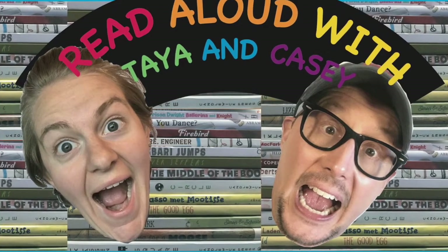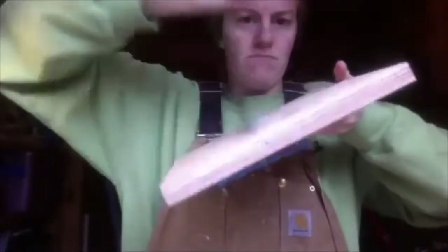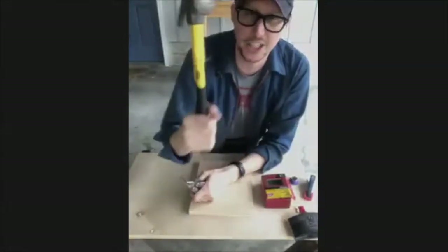Hello friends, new and old, and welcome to Read Aloud with Taya and Casey, where we will read amazing books and learn fun and awesome activities. We're happy you are here. Hello everyone! Hi! Hey everyone!